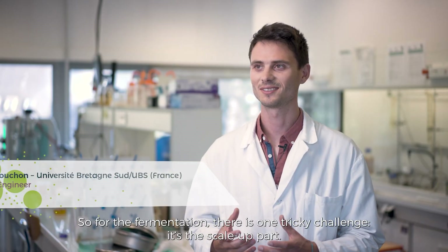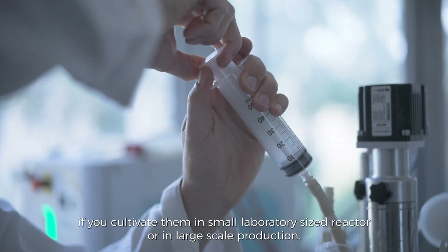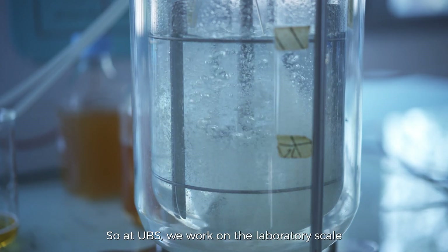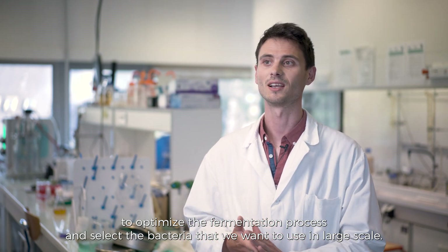For the fermentation, there is one tricky challenge: the scale-up. Bacteria don't behave the same if you cultivate them in small laboratory-sized reactors or in large-scale production. At UBS, we worked on the laboratory scale to optimize the fermentation process and select the bacteria we want to use at large scale.